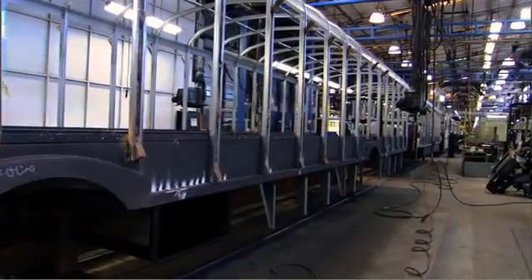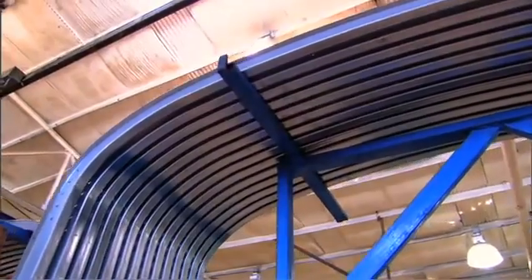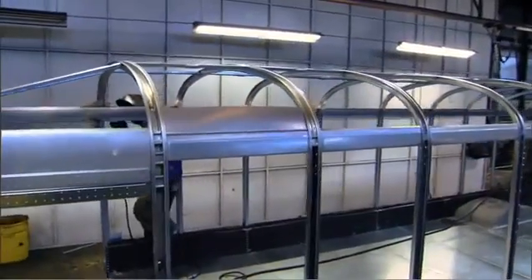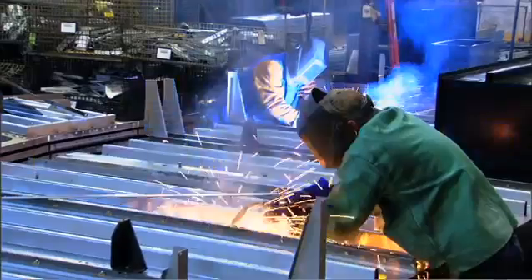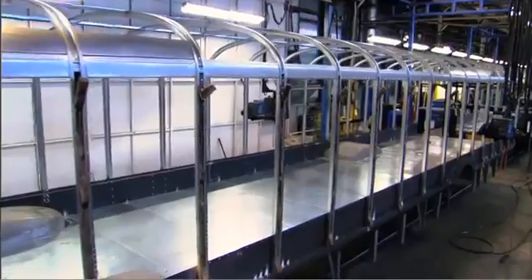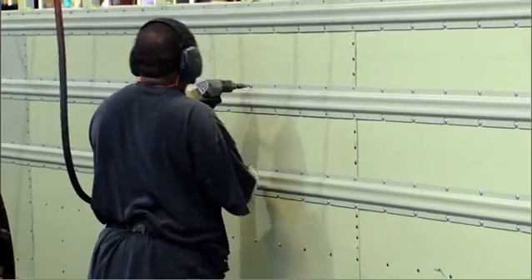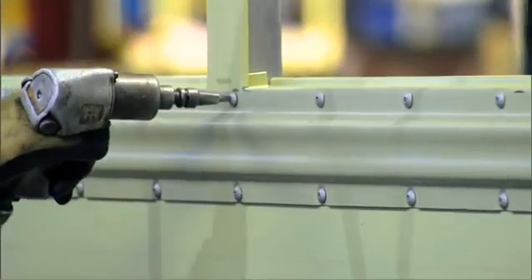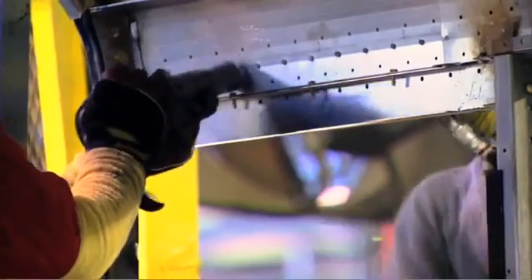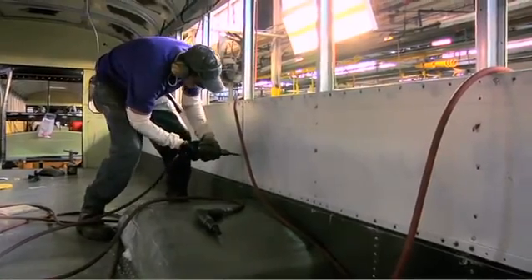Bluebird's bus bodies are known as the most durable and well-made throughout the industry. The body process begins with Bluebird's signature 14-gauge one-piece roof bow system that, combined with our rugged and sturdy 14-gauge floor structure, provide the students we transport with a mighty safety cage. Next, exterior side panels and rub rails, made from heavy-duty sheet metal, are added. Roof panels are carefully riveted onto the body. Body insulation, wiring, and interior side panels are threaded and attached.